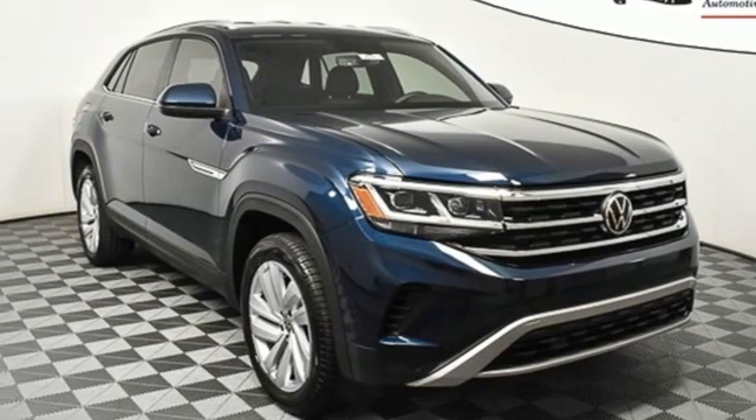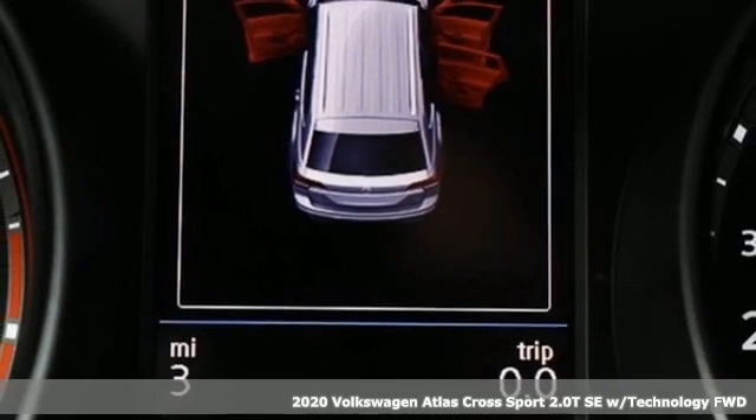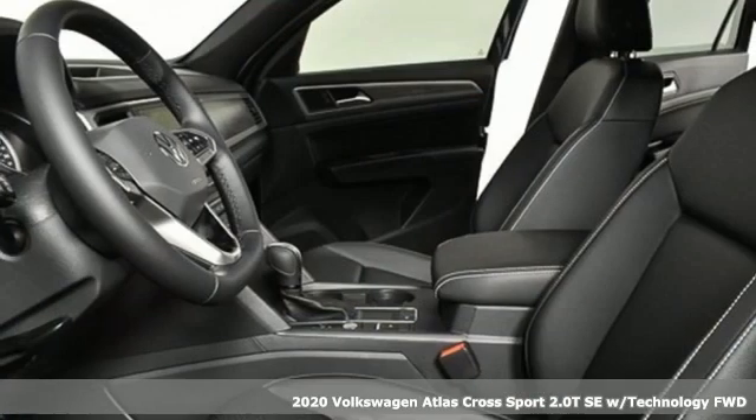Here's a new 2020 Volkswagen Atlas Cross Sport. Volkswagen, performance you'd expect with the precision of German engineering.